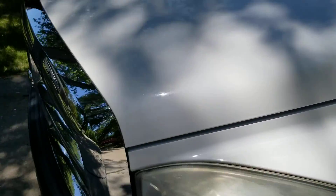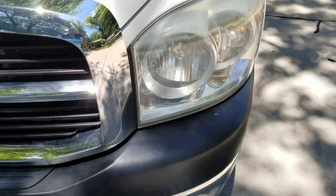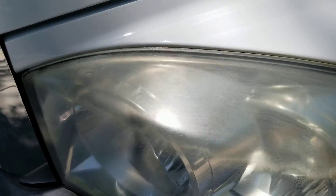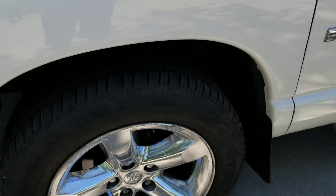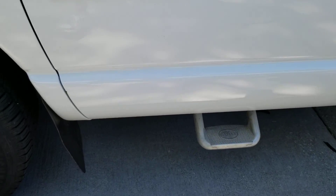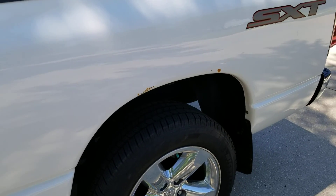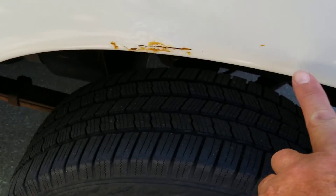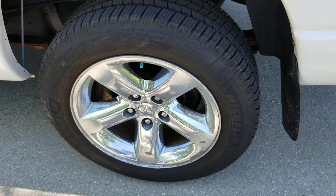Let's go around and I'll show you any imperfections I found. For a 2008, it's really in pretty good shape. There's a little fogginess on the headlamp, but not bad. Wheels and tires look good. A little bit of rust there on the driver's door and a little bit here on the wheel well. Rear tire is in good shape.